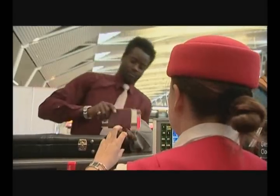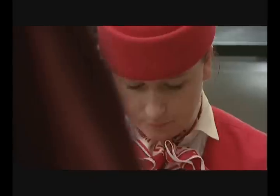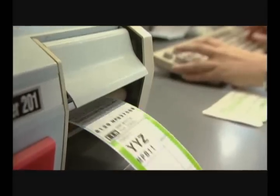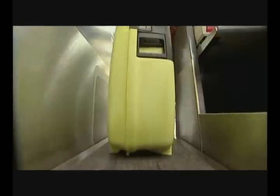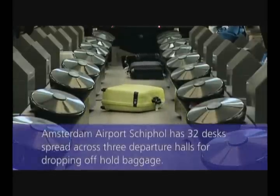Hand luggage can be taken on board, but the passenger must leave hold baggage at a drop-off point. A handling company employee weighs and labels the suitcase, which then disappears underground via the baggage collection carousel into the baggage basement. This process is also becoming increasingly automated. Automatic baggage drop-off is the future, where passengers will be able to label their own baggage and personally place it in the baggage system.